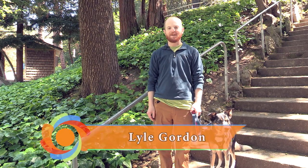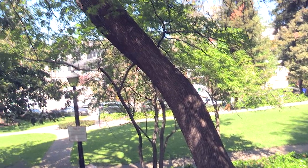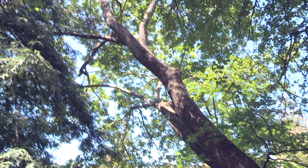Hi, I'm Lyle. I nominated this big leaf maple, Acer macrophyllum, to be a Piedmont heritage tree. True to its name, it has the biggest leaves of any maple tree, and it's native to the west coast of North America.